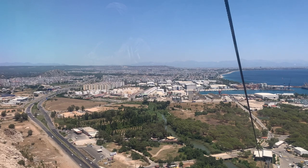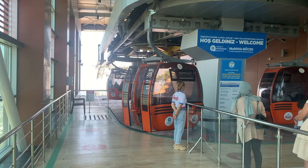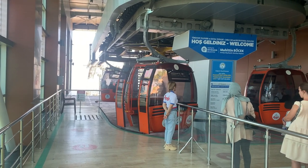The ride up takes about 15 minutes. Even though there are windows it can get quite hot in the cabin. Once at the top you simply step off while the car is moving.